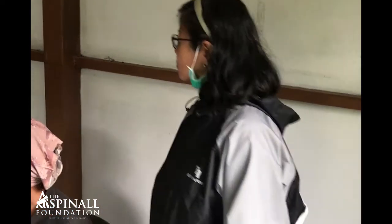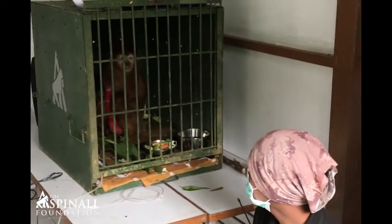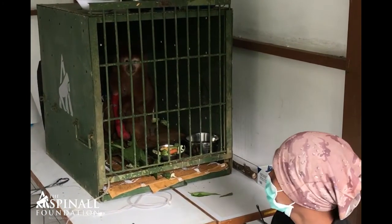We are here with our vet, Ida, who is our resident vet at our centre. She is here looking after our latest patient, which is Akabia, one of the UK Langers.